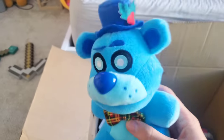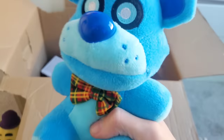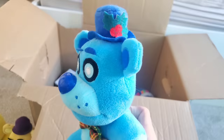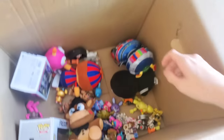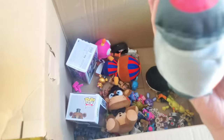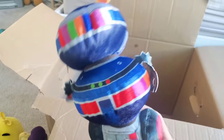A Freddy Frostbear plushie! The Freddy Frostbear plushie has to be one of the best FNAF plushes ever made — I absolutely love him. He is such a cool character and they did his plush absolutely amazing. And whoa — a Candy Cadet plush! This was a very old Hot Topic exclusive plush from a few years ago. Candy Cadet is my favorite FNAF character of all time. Such a cool plushie to unbox.